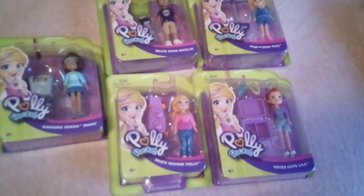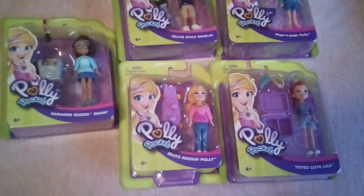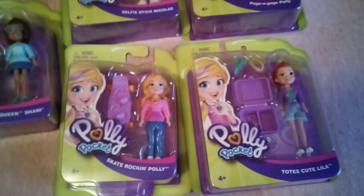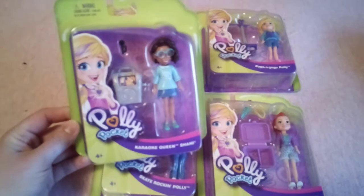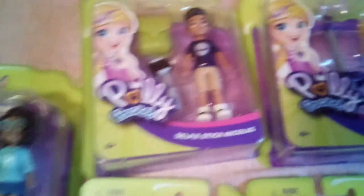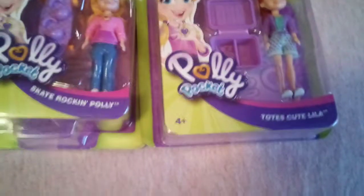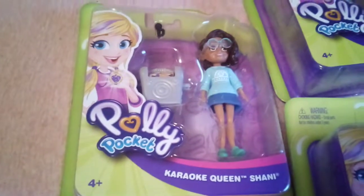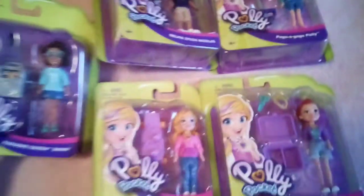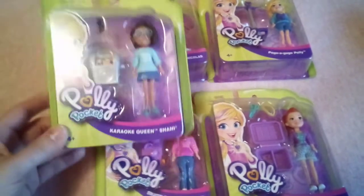I also got her these Polly Pocket dolls. Now she doesn't have a Polly Pocket mansion or house or whatever they call it, but these were on sale for $1 about a month ago and I just figured I'd pick them up. They are originally, I believe, $4.88 to $5.25 each. So we have Selfie Stick Nicholas, Pogo-A-Go-Go Polly — that's a tongue twister — Toes Cutie Lila, Skate Rockin' Polly, and Karaoke Queen Shani. She could use them for her dollhouse; she does have two dollhouses, so these are perfect size and not too big for the furniture she has.